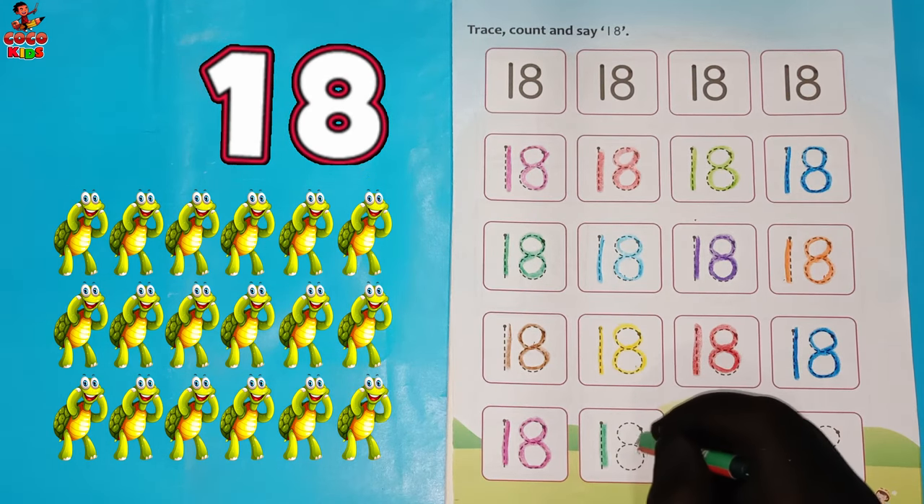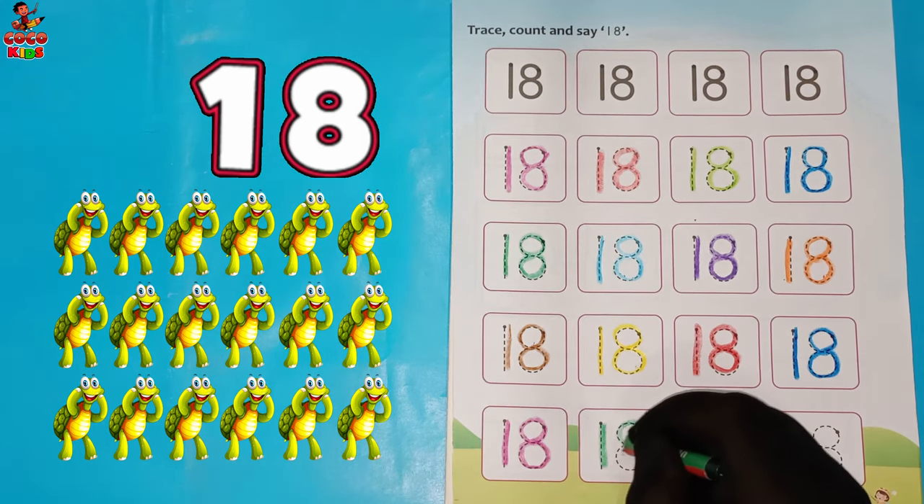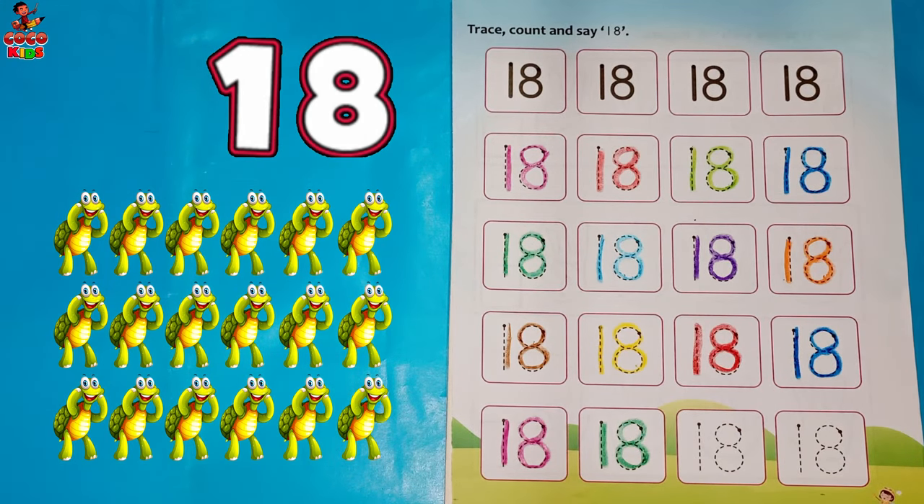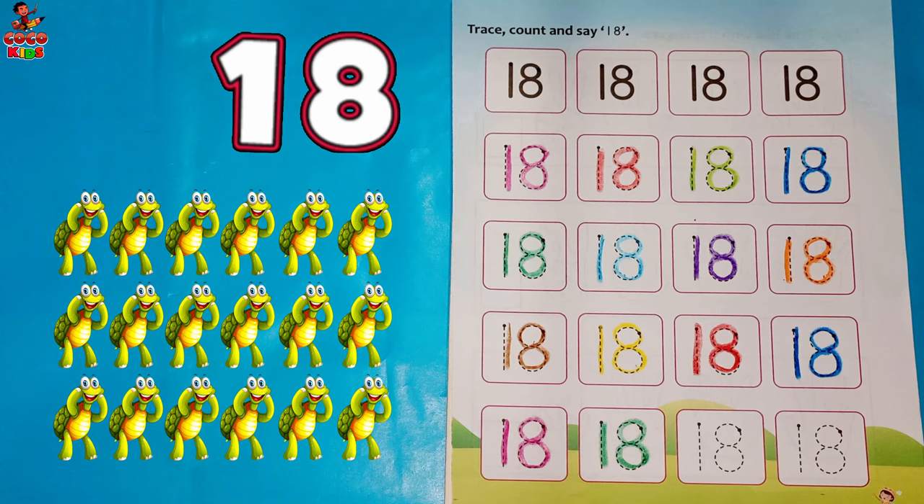Dark green color. One. Eight. Eighteen. Tortoise. Orange color.